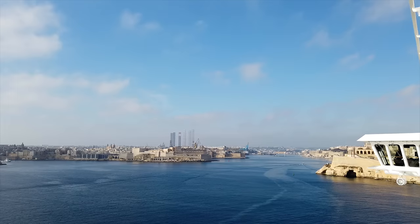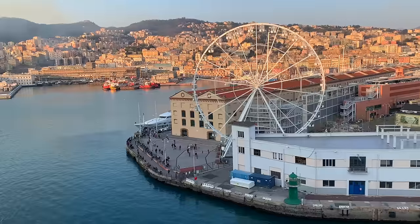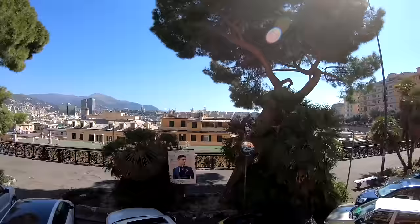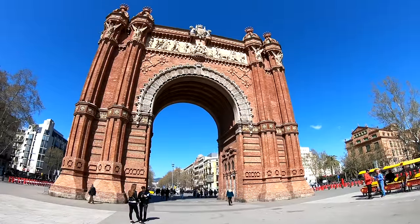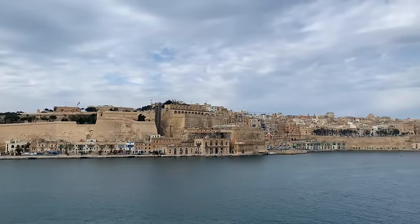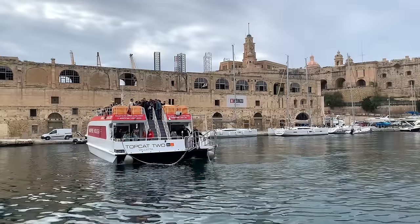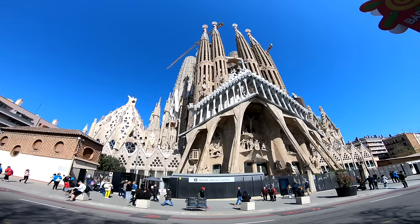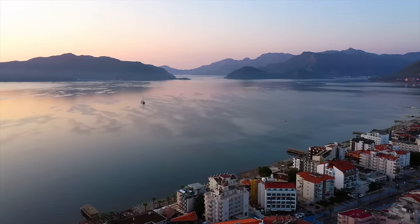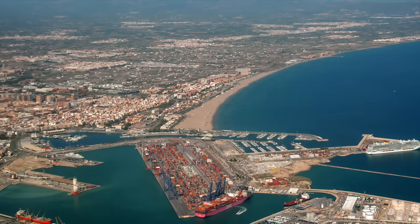Are you headed to the Mediterranean on a cruise? Packing for a cruise to the Med is entirely different than packing for destinations like Alaska and the Caribbean. We'll show you exactly what you need to pack for your cruise, from long-haul flight essentials to clothing and stateroom organization items. These are the items I'm certainly not going to leave at home, and I'll tell you why.